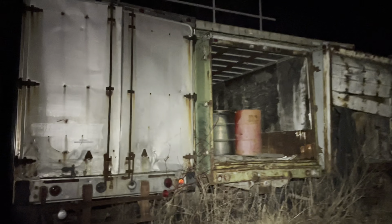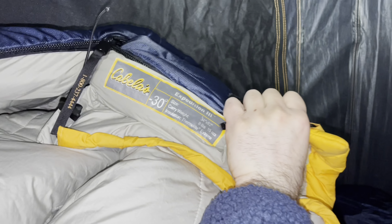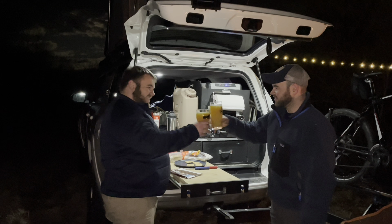I wanted to explore these abandoned containers. This bag says it's rated for negative 30 degrees. The train is coming through over there. Cheers to rail yard camping.